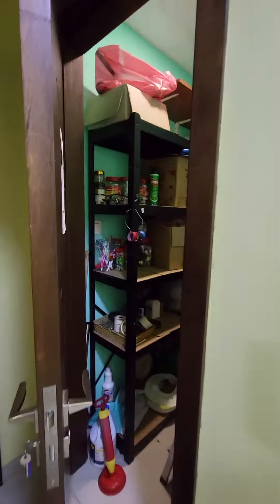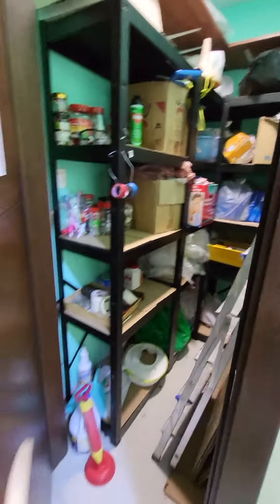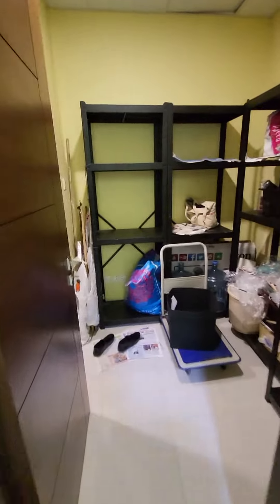Here is the small store room, and this one is the maid room with the attached bathroom.